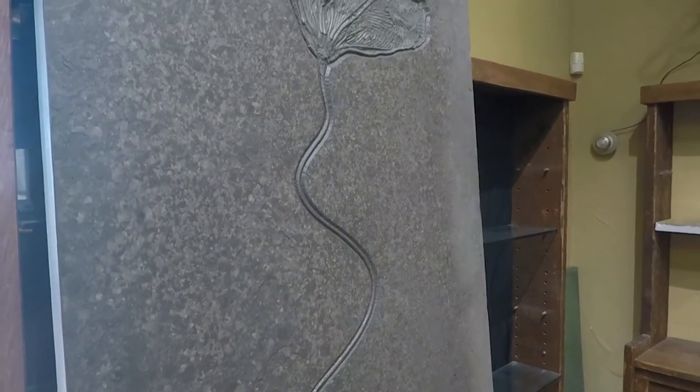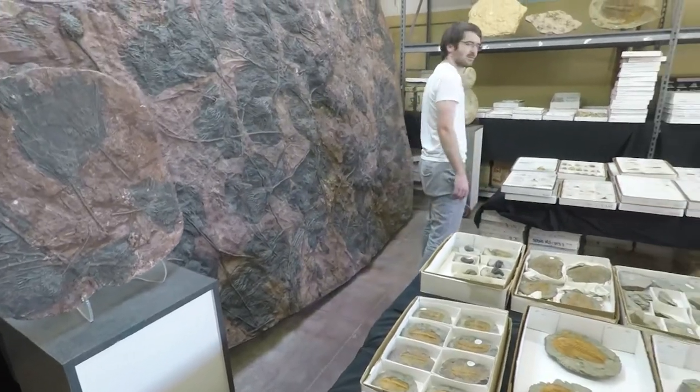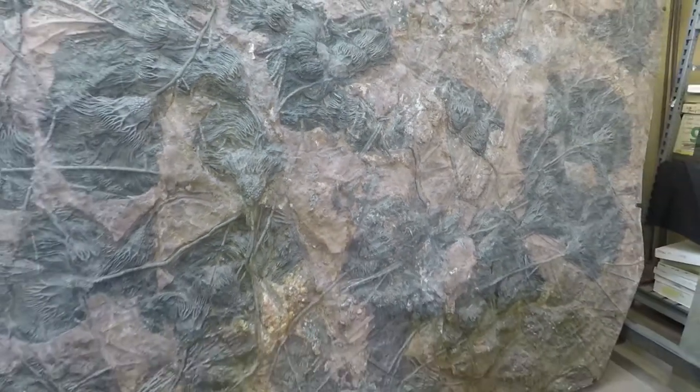Crinoids are echinoderms, often called feather stars today, and are closely related to sea stars and sea urchins. They feed on small plankton drifting through the currents, and have been known to leave massive fossils, such as this one we found at the show.